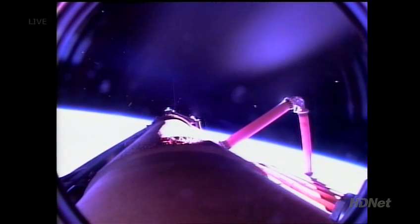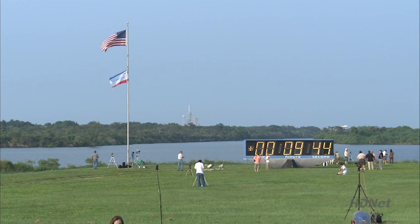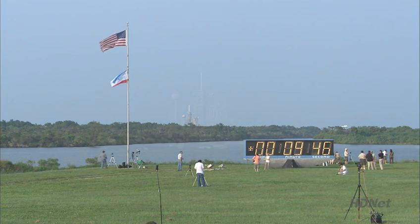Coming up momentarily, astronauts Tracy Caldwell and Dave Williams will begin video documentation and photography of that discarded fuel tank. Endeavour will be about 1,450 feet away from the tank at that time.